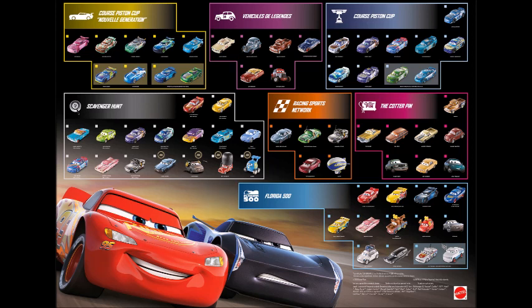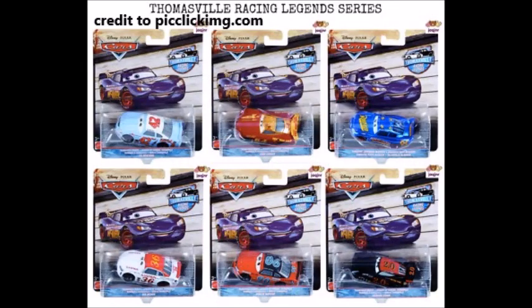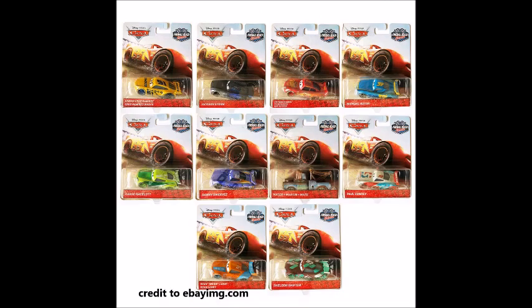In the last collection we got 54 new characters including 4 new haulers and 3 launcher models as well as 20 variants of cars such as Sterling with headset, the metallic cars, and the deluxe version of Roscoe. Apart from that there are even more reasonable variations due to the Thailand production.